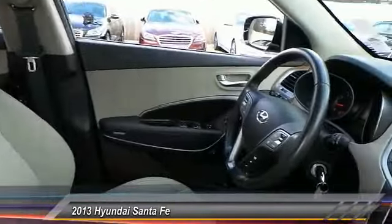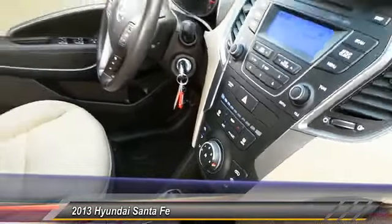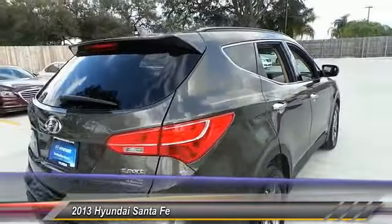Here are some of this vehicle's great options: stability control, traction control, anti-lock braking system, keyless entry, steering wheel audio controls, Bluetooth, power steering, driver airbag, adjustable steering wheel, and cruise control.